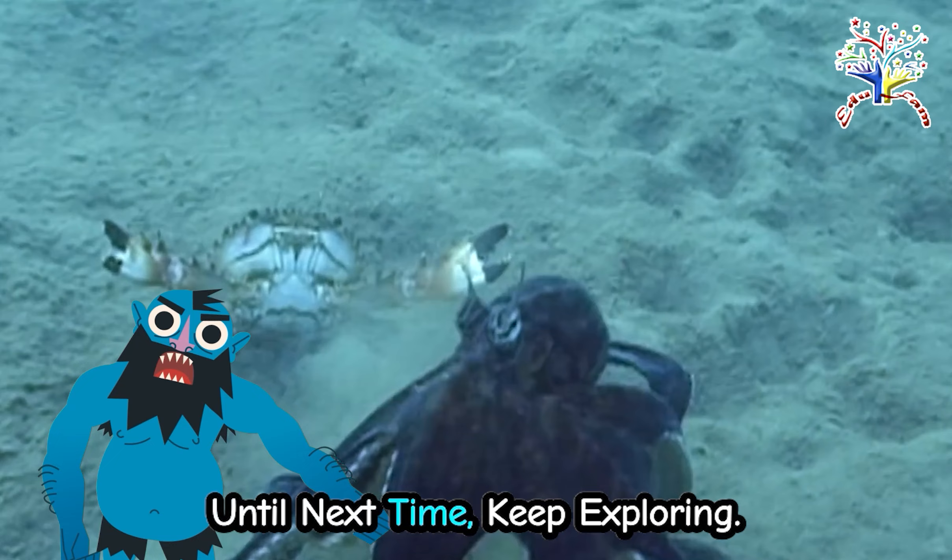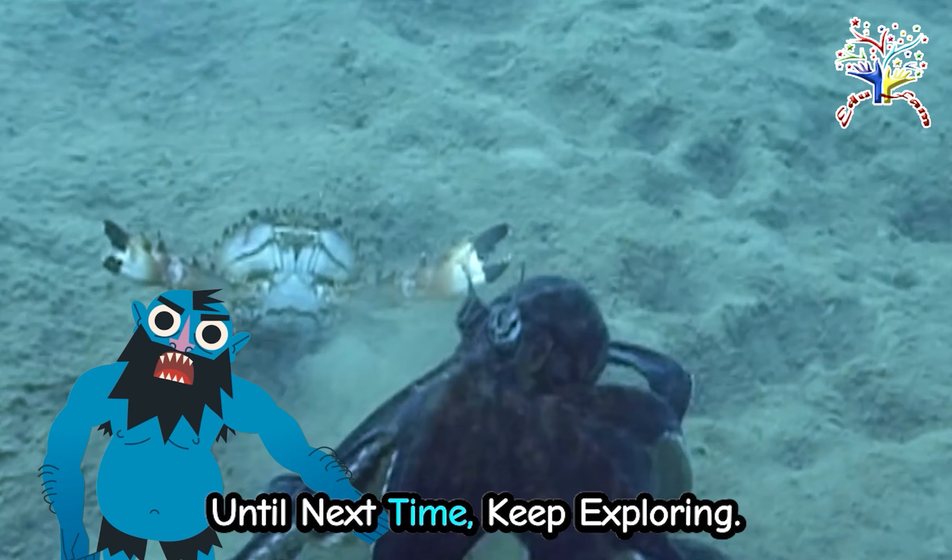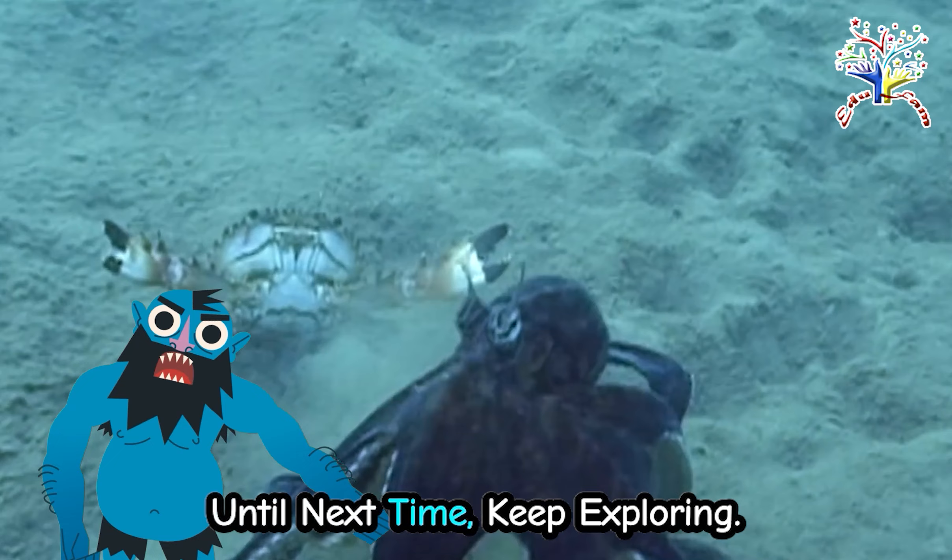Hello, young explorers! Welcome to our underwater adventure. Today, we're diving deep into the ocean to discover the incredible world of octopuses.